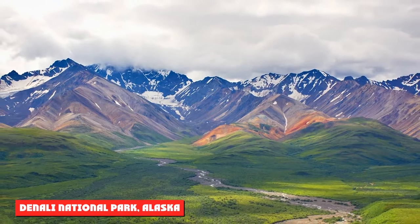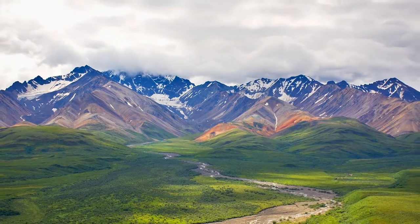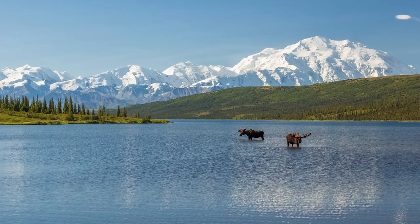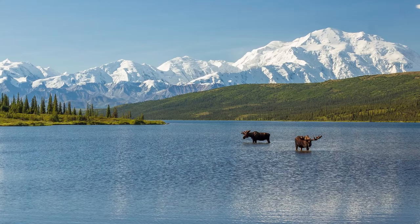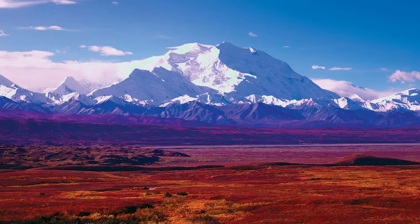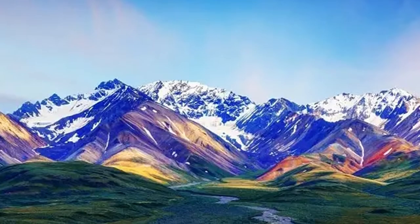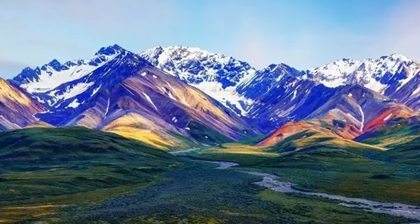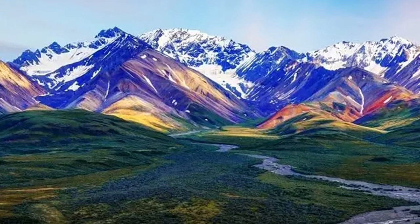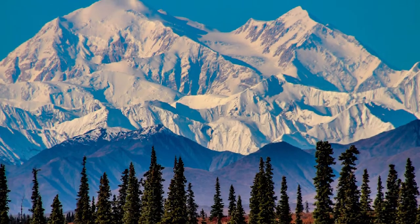Denali National Park, Alaska. Denali National Park includes more than 6 million acres of land and is an ideal location for wildlife viewing. The park is home to a wide variety of species including grizzly bears, black bears, caribou, moose, martens, lynx, wolverines, pikas, beavers, and plenty of birds, including bald and golden eagles. The 92-mile Denali Park Road is the only road in the park, and the majority of the stretch is restricted to buses, which can make it more challenging for photographers, but amazing opportunities are still there.